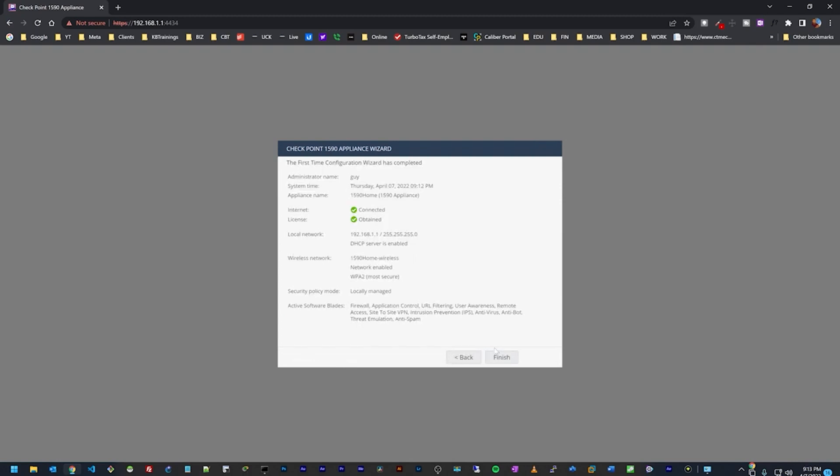The device is configured. This is just a summary of everything we did today, and everything looks good. I'll click Finish and we are good to go. Next we'll go to the dashboard and take a look at it.